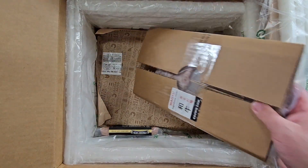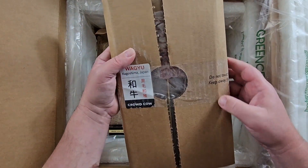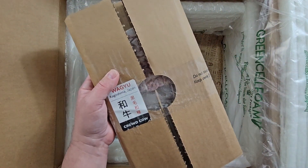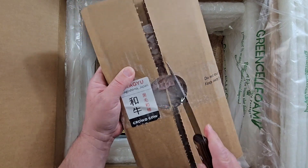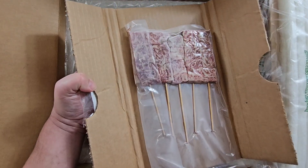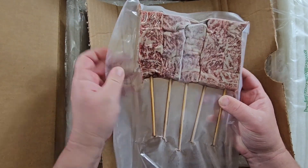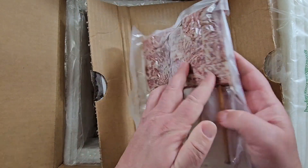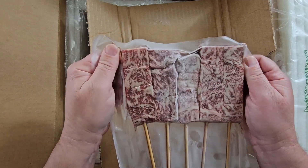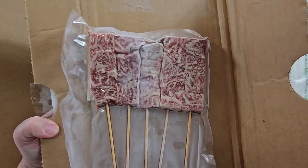Something I'm really excited about are these Crowd Cow Wagyu Beef Skewers. Now don't these look fun? So we're going to let these thaw out, we're going to grill these up. Stick around — we're going to check it all out and hopefully eat something delicious.